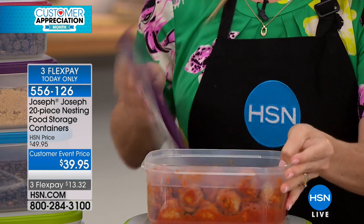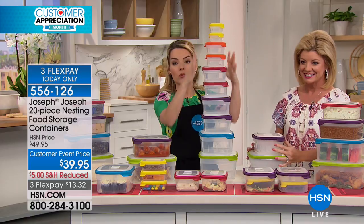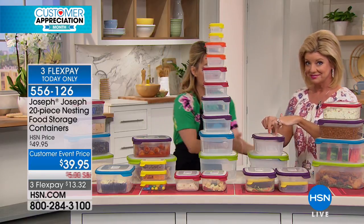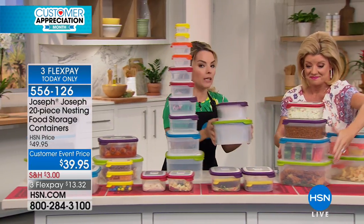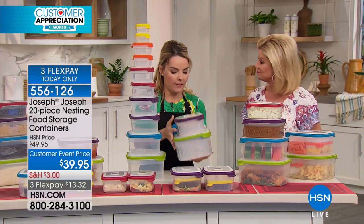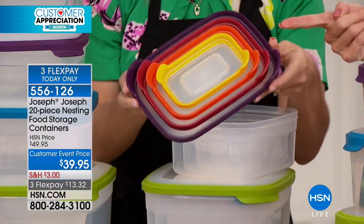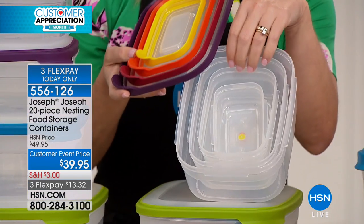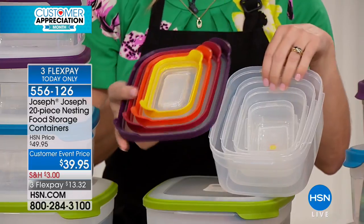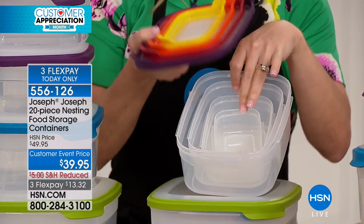With this set, you won't have to think too much. As Lynn was just saying, this entire stack here is what you're getting, but it folds all the way down into this. This is our nest system — we have a name for it. What nesting means is that all of the lids tie up into each other, and when you go inside, you see all of the containers inside.